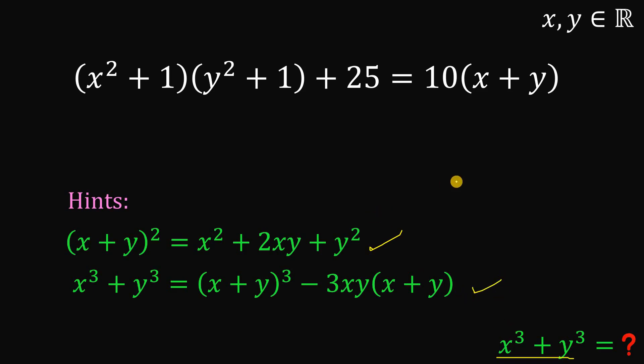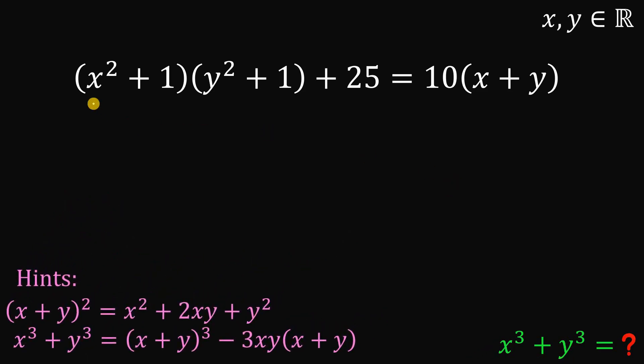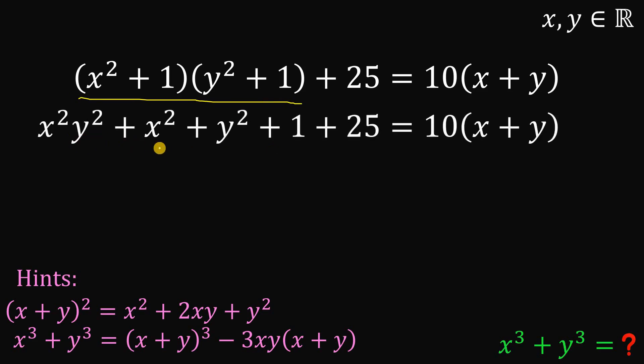We will use those hints to answer this question. So let's begin. First step: multiply these two expressions. When we multiply this, we have x squared y squared plus x squared plus y squared plus 1.